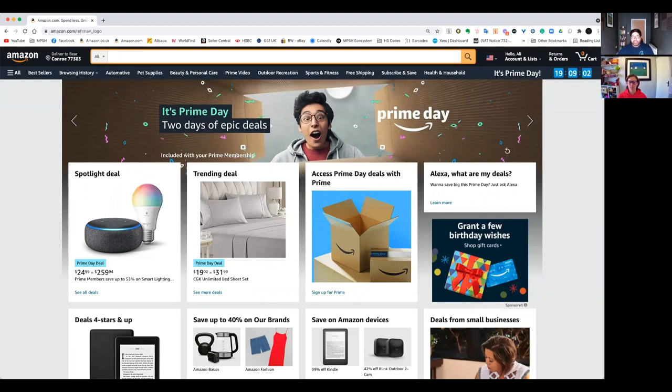In this video we're going to do some over-the-shoulder research in one of the most profitable categories on Amazon. Let's get stuck in.